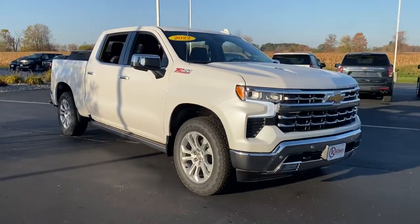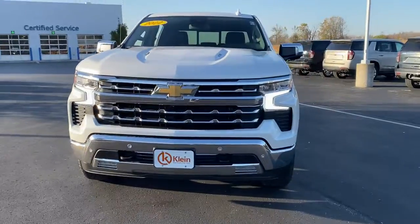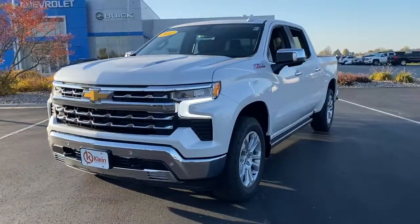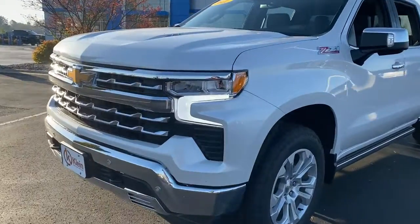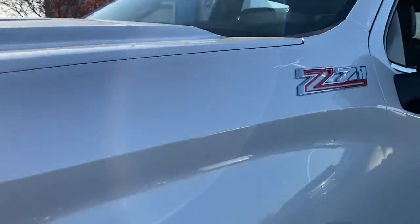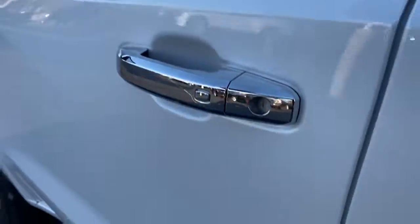Get a feel for the 2022 Chevrolet Silverado 1500 — the full-size pickup that's strong, quiet, and dependable, with the latest technology to keep you connected while you get the job done. The following are some of this vehicle's highlighted options.